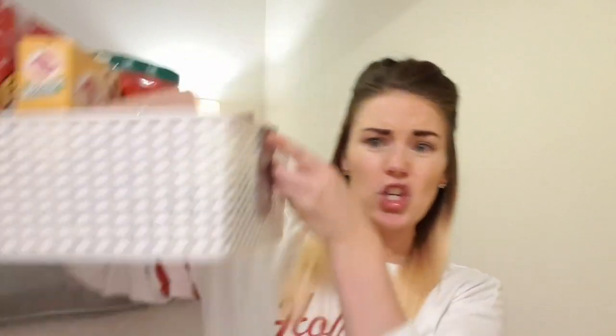Before I show you the Christmassy bits, let me show you this basket full of doggy treats. This was actually an idea by my auntie who wanted to put together lovely little gift baskets for a local dog shelter for Christmas, so all the doggies get something. Me and my mum thought we'd make our own little gift baskets and send them along with her.